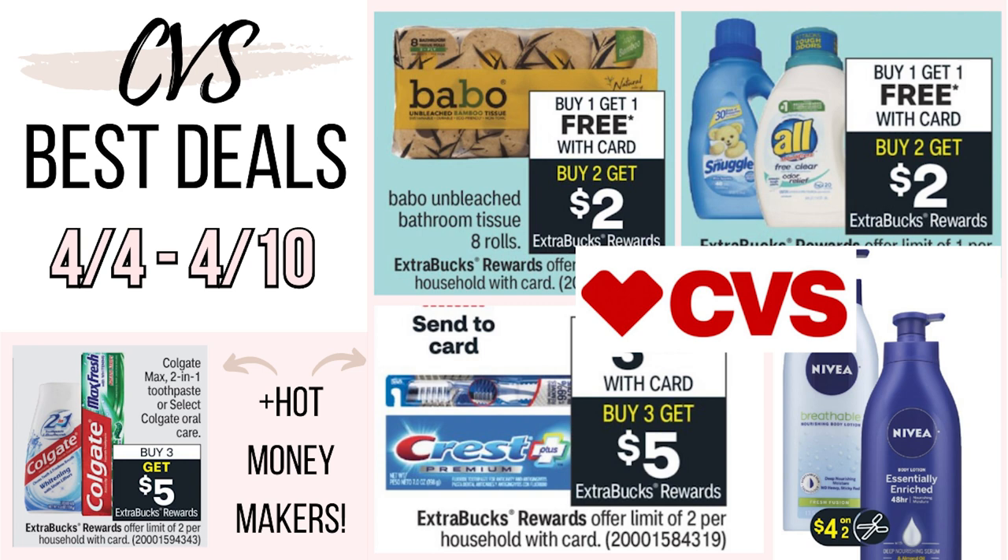Now before we get into the video, I do want to mention that there is a printable list in the description box as well, so feel free to use that to help you do your shopping. But with that being said, let's go ahead and get into this video.